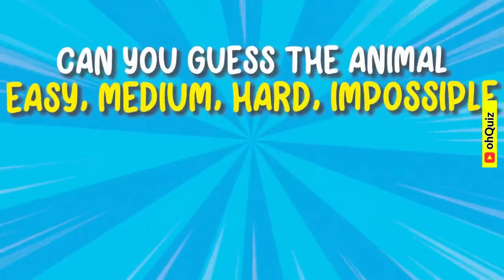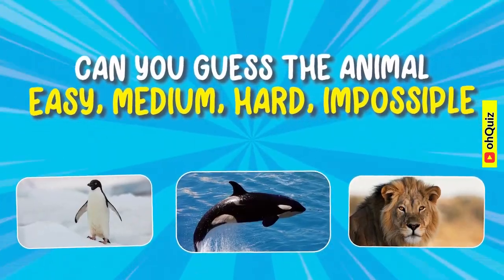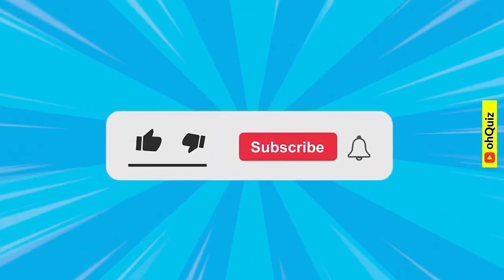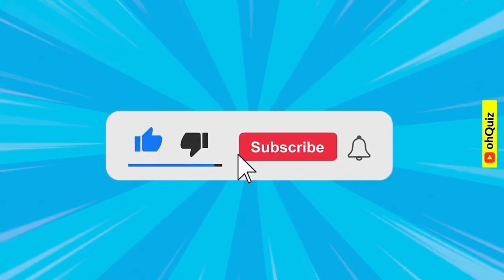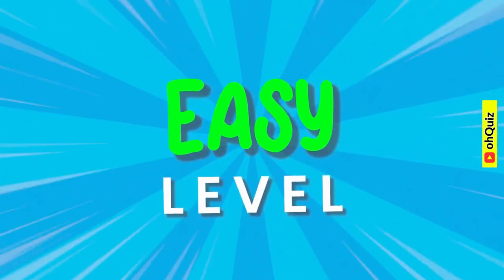Welcome back to a new video. Can you guess the animal based on its picture? Let's go. Before starting, please subscribe to the channel for more exciting videos. Let's start with easy level.